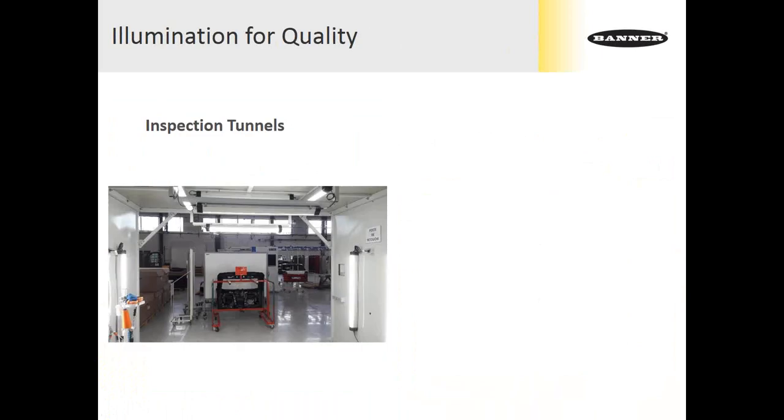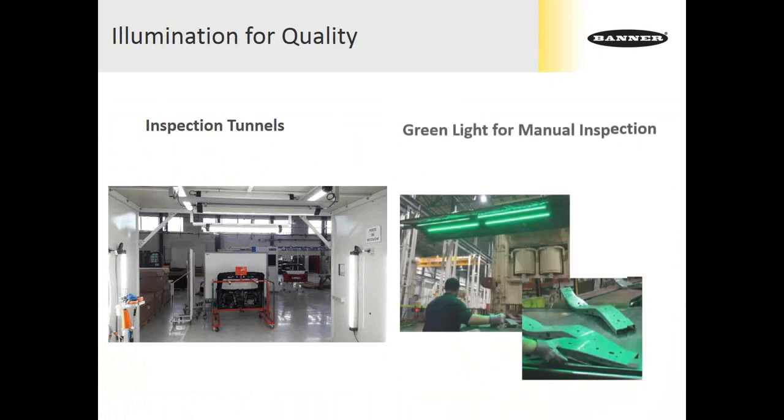You might see lights applied in inspection tunnels — in this case, a retouch booth for some automotive components. Here we can control the intensity and geometry of the lighting. The goal is to get very even light across the entire part surface so that when the operator brings in a part for rework, he's able to see the defect very clearly and make sure that defect is resolved before the part is passed.